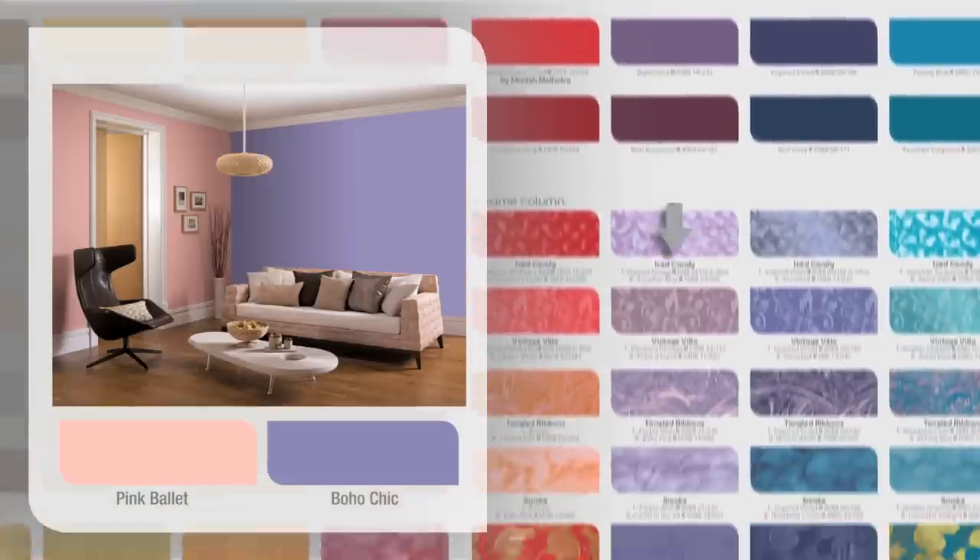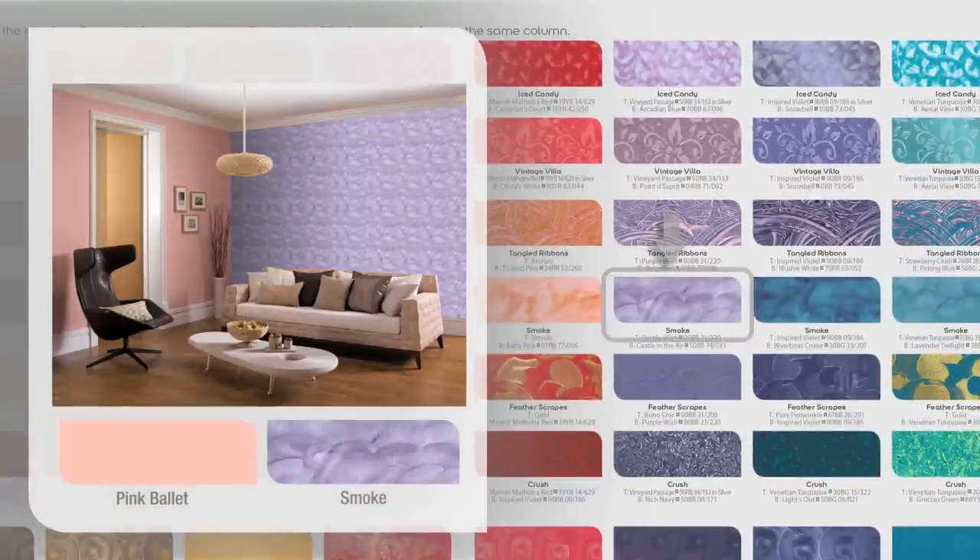To make a bold color combination, pick a color and jump two or three columns to either left or right of it. Go down this column and select a color to give a wide contrast to your room. If you're looking for some more inspiration, flip the card over and see the colors divide themselves into four distinct themes.